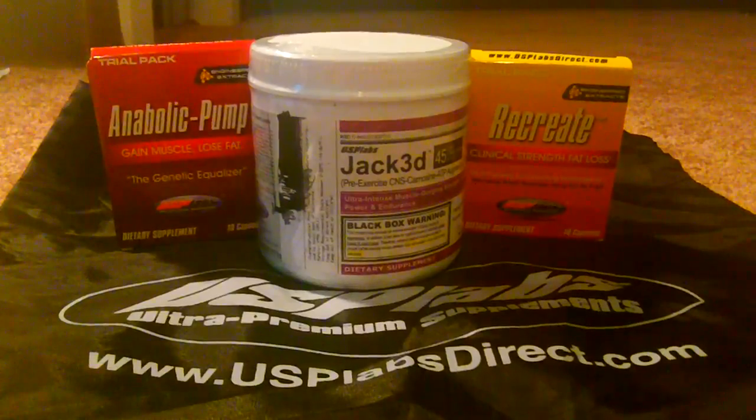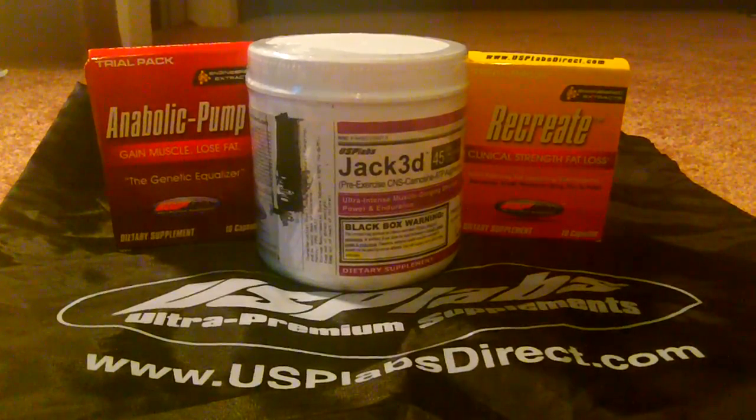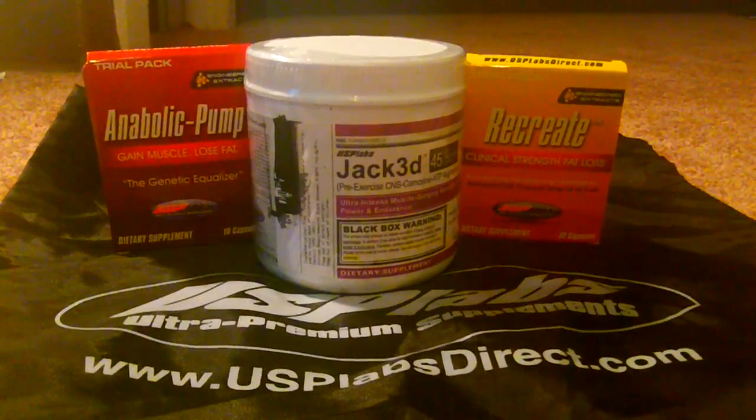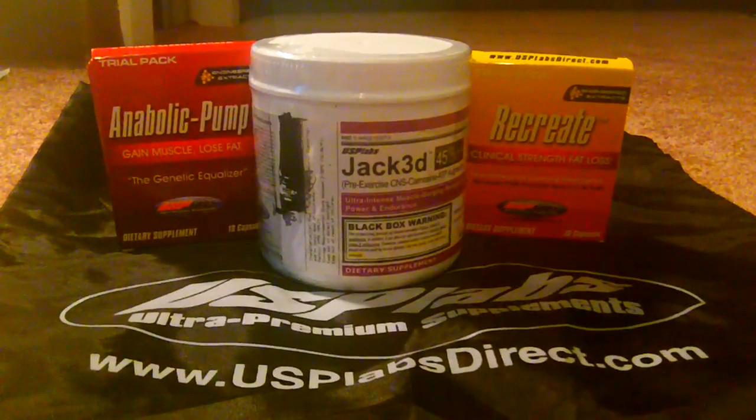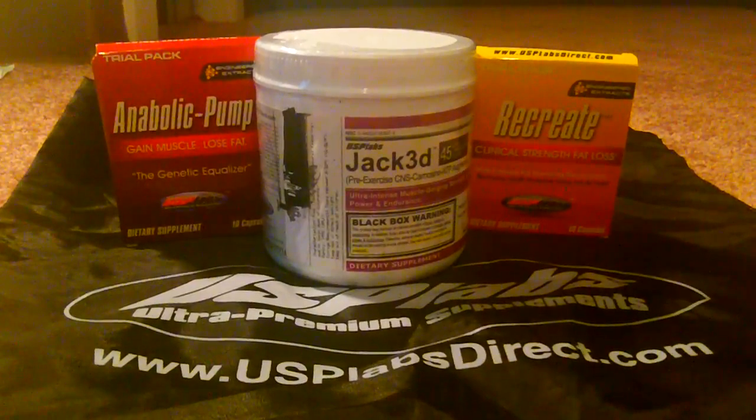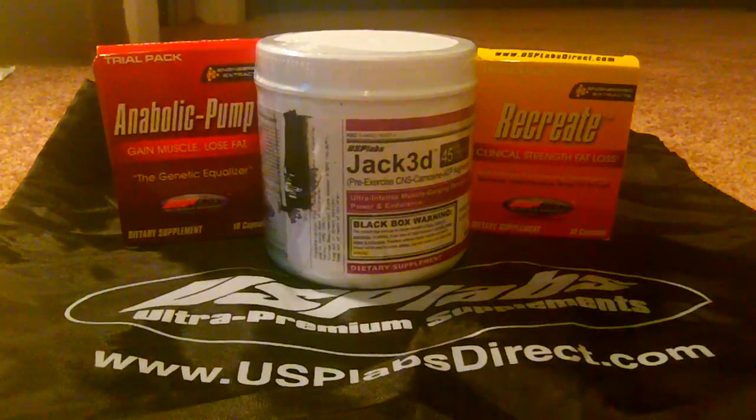For the price, for all the ingredients in the compound, from my own experience I highly recommend this product. It's Jack3D, it's available at usplabsdirect.com. They also sent me some samples — anabolic pump and recreate, Super Assistus RX.